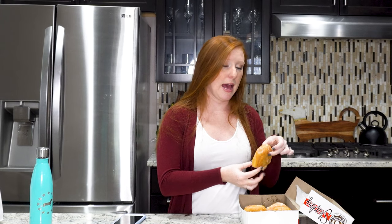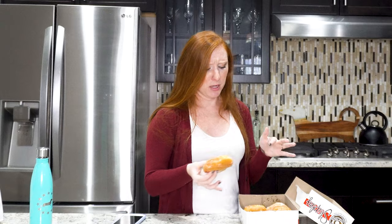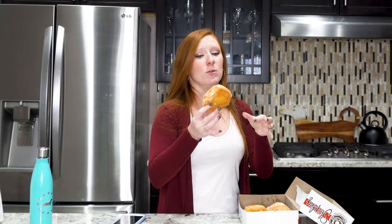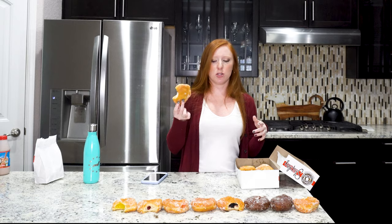This one is a heavy doughnut — I could do a workout with this guy. I think this is just the normal cream filled — I can see the white in it. Now I understand why you'd get the Bavarian over the normal cream filled: the Bavarian tastes like it has a distinct flavor, while the normal cream filled just kind of gets lost with the doughnut. This one is going in last place.